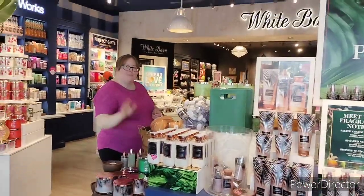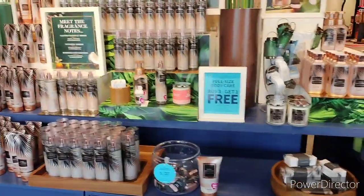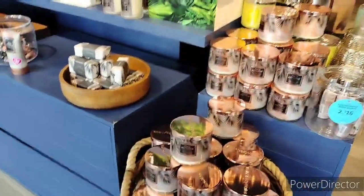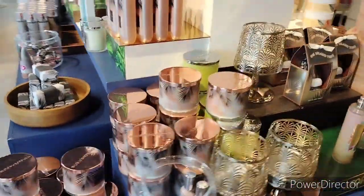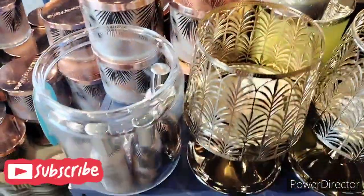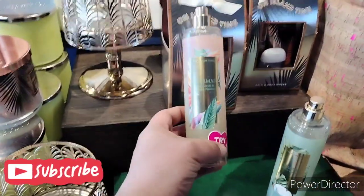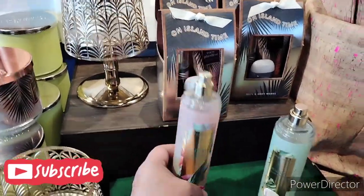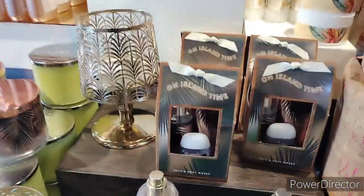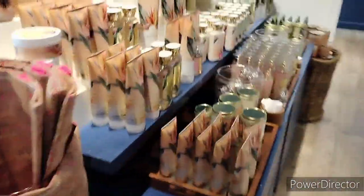Kimberly's already over there grabbing some stuff. We have the body sprays, we have the lotions, we have the bar soap, we have the single wick, we have the triple wick, and they got these nice little candle holders — the three wick candle holders right here. They have Bahamas — this is the Trani Bahamas passion fruit and banana flower — then they got the Waikiki Beach coconut.